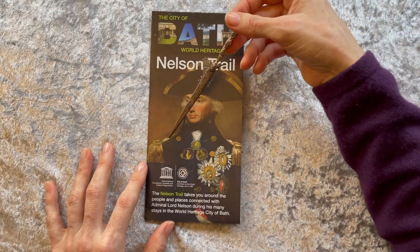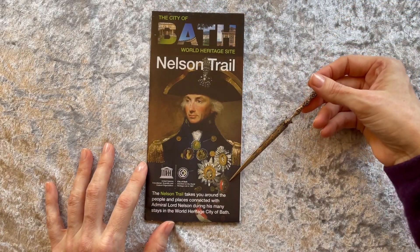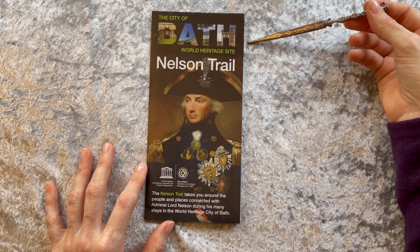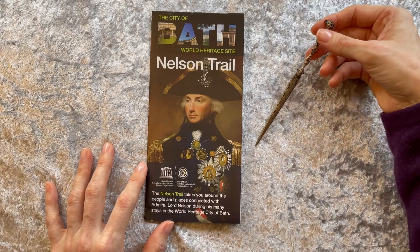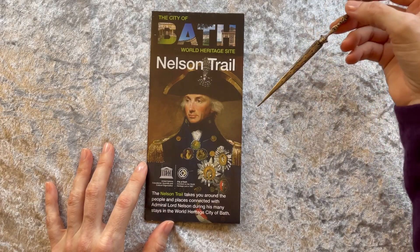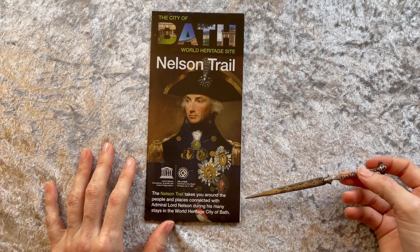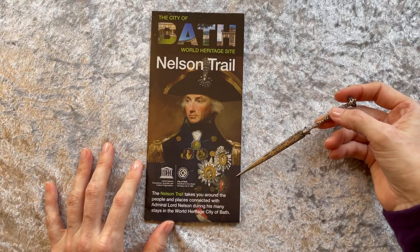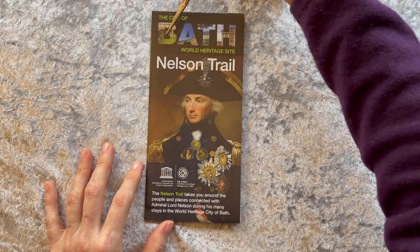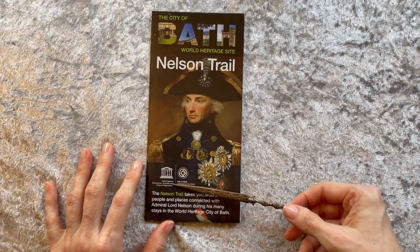Colin White writes, for the Nelson Society, that many other admirals have been as brave as Nelson, some have been loved as much by their men, few have been inspiring leaders, but only he has combined all these qualities in one frail and unheroic body. As his great friend and mentor, Lord St. Vincent, once said: all agree there is but one Nelson.